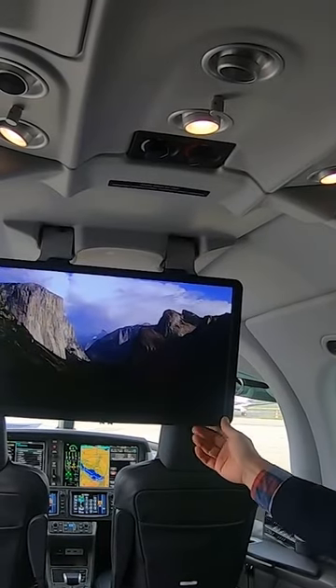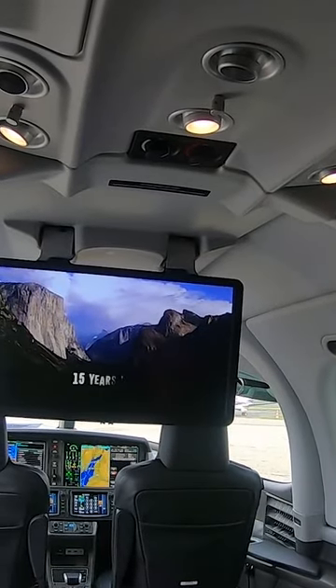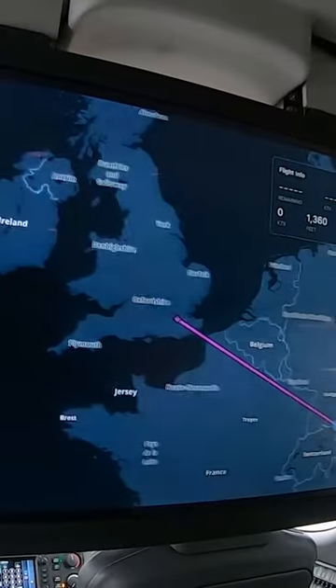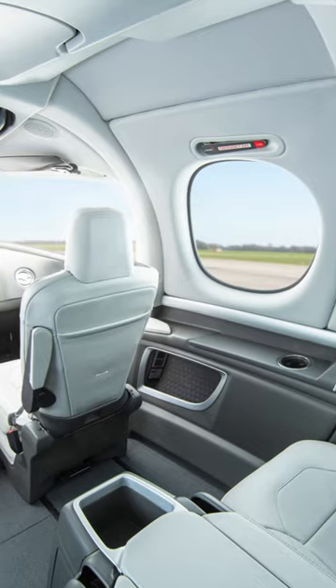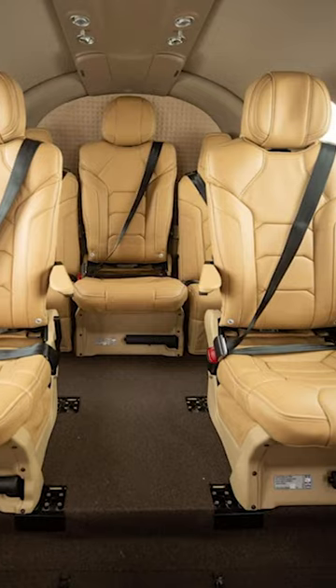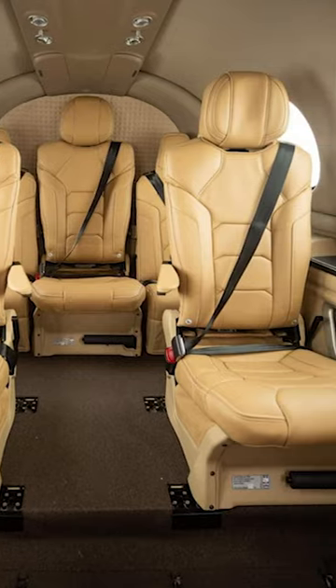However, there is a 22-inch entertainment screen that drops down from the ceiling. It can be used for working or watching movies, but aviation enthusiasts will likely prefer to entertain themselves with the massive windows. The windows don't have shades but are UV-tinted. For flexibility, the rear seats can be removed easily by the pilot.